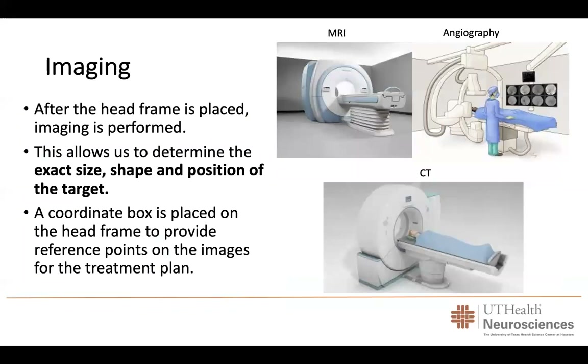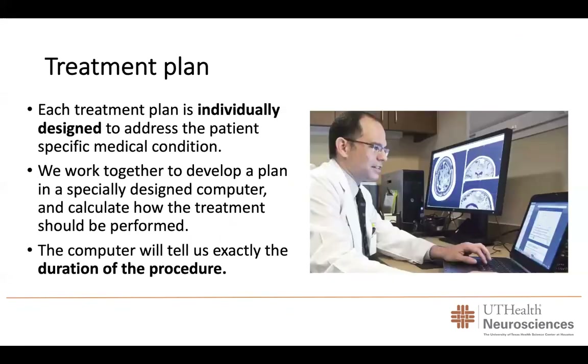After the frame or mask is placed, we will ask the patient to travel to get an MRI, a CAT scan, or an angiography, depending on the lesion of interest. This allows us to determine the exact size, shape, and position of the target in relationship to the frame. A coordinate box is placed on the head frame to provide reference points on the images for the treatment plan. We then sit down at the computer and look at the images, individually designing a plan for each patient, working together to develop a plan using specially designed computer software to calculate how the treatment will be performed.